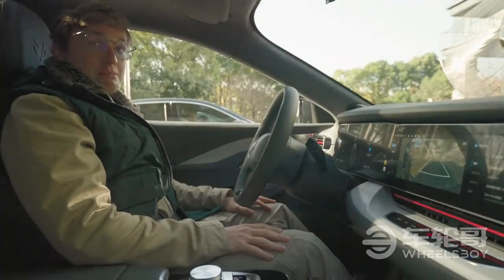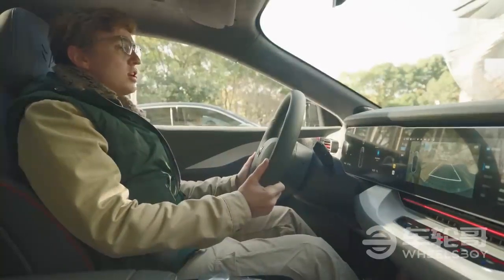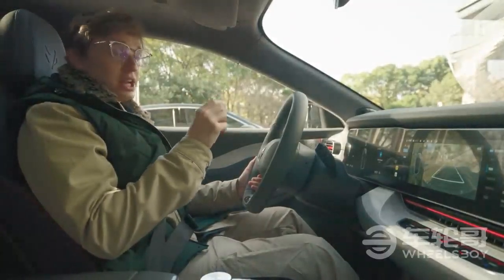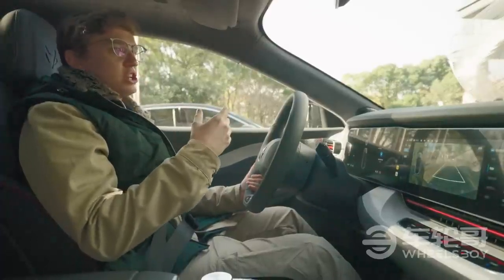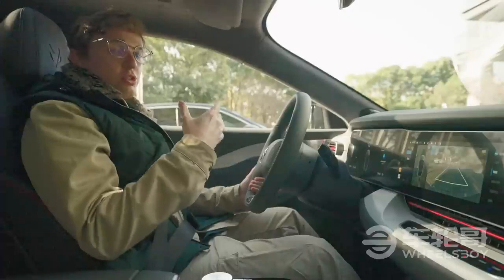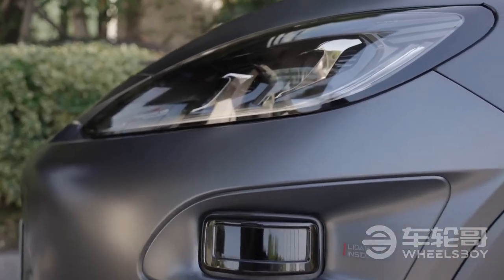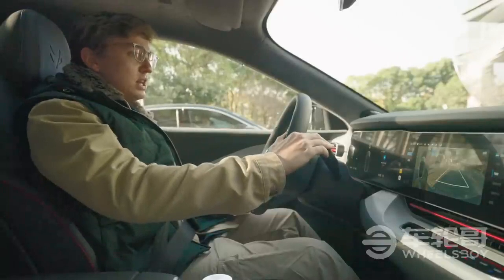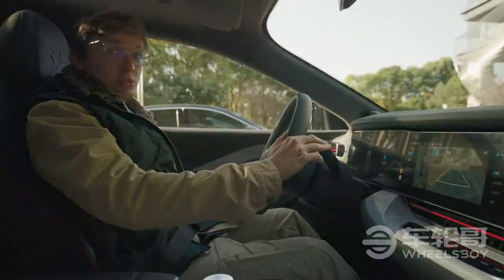We're now about to start the main show: a combination test drive of the car and an experience of the HI — Huawei Inside — NCA, or Navigation Cruise Assist System, which is basically navigation on autopilot within the city. Quickly on the hardware: there are 30 to 34 sensors and cameras throughout the car, including three LiDAR units on the front with a 300-degree field of view. Once on the road, I'll double-tap to activate the NCA. But first, we need to get out of this parking lot.